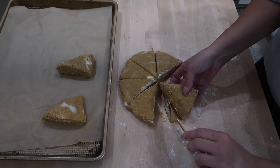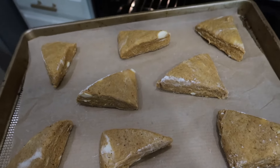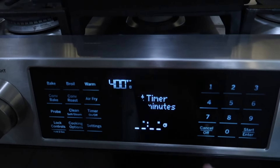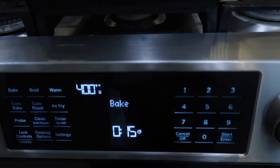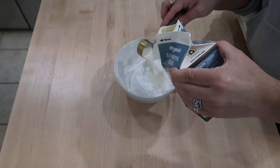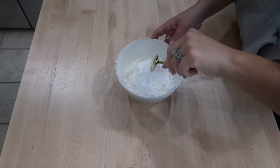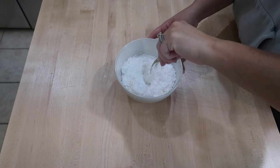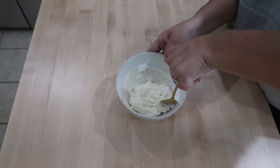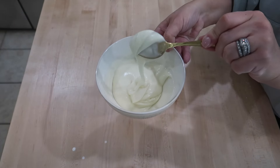Once I got it all cut into eight equal wedges, I got them onto my cookie sheet covered with parchment paper, then got the scones into my oven and set my timer to bake for 15 minutes. While the scones were in the oven, I went ahead and made my icing. There are two different types of icing for these scones. I made the white icing glaze first, starting with one cup of powdered sugar and adding about two to three tablespoons of heavy cream, slowly adding it in until I got the consistency I wanted.